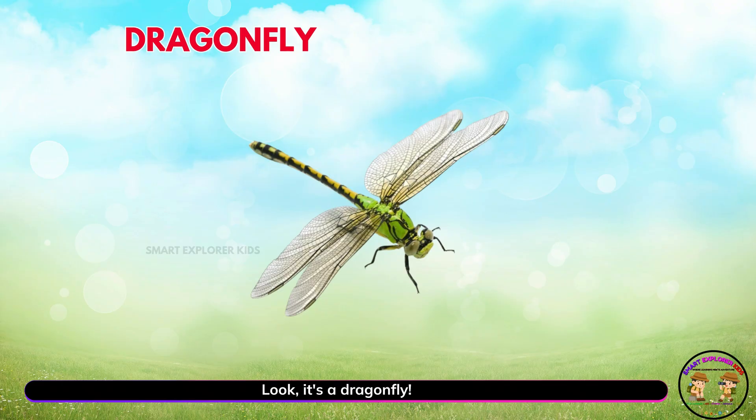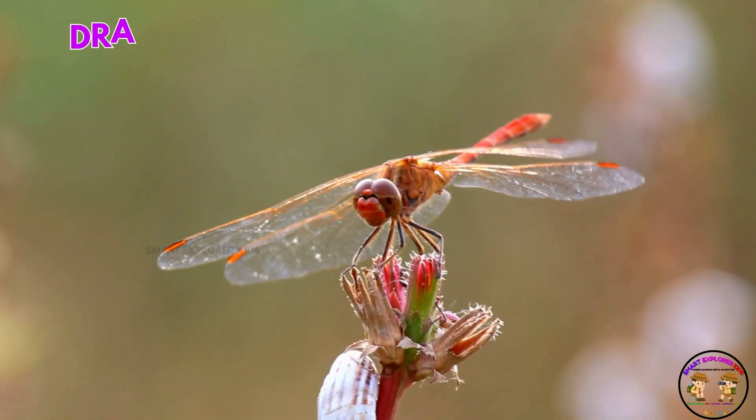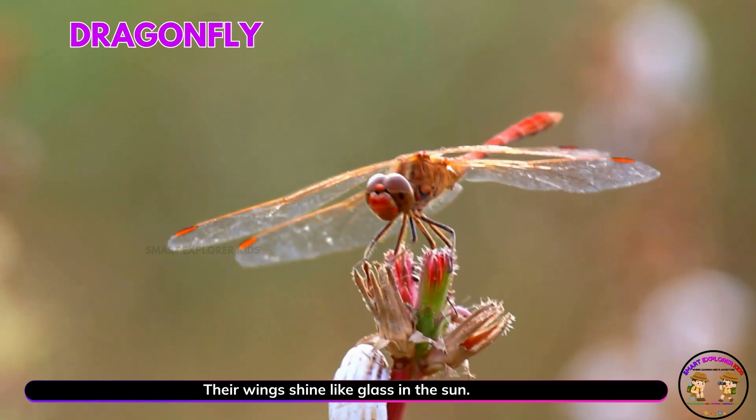Look, it's a dragonfly. Yay! Dragonflies zoom quickly near water. Their wings shine like glass in the sun.